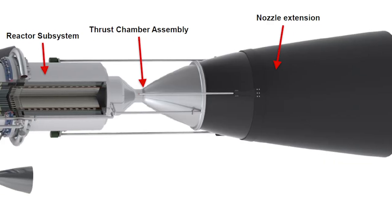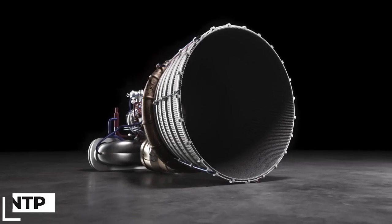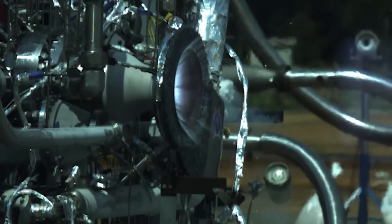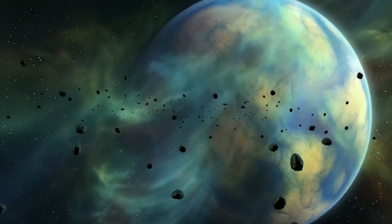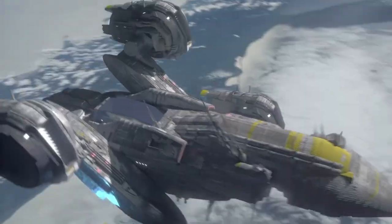Another fascinating innovation is the development of Nuclear Thermal Propulsion, or NTP. These engines use nuclear reactors to heat a propellant. Once heated, liquid hydrogen is expelled through a nozzle to generate thrust. NTP systems can reduce travel times for missions to Mars and other deep space destinations, making them a game-changer for future space exploration.